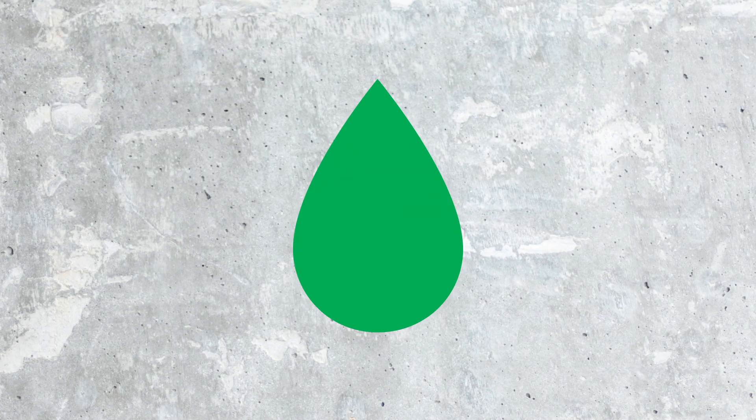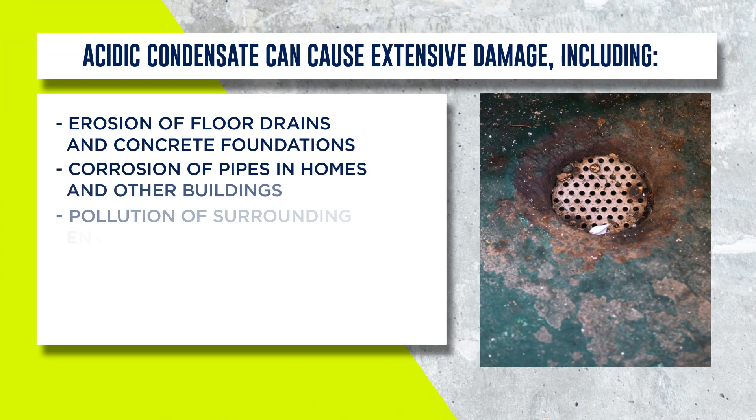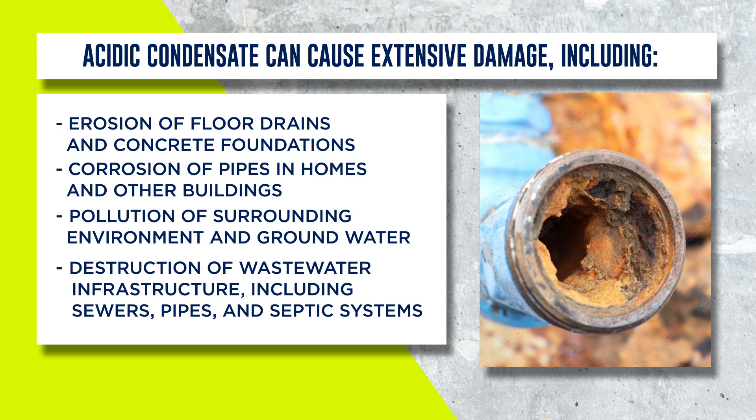And it's not something you, or a home or building owner, wants. As you'd expect, acidic condensate is loaded with all sorts of acids like nitric, sulfuric, sulfurous, and hydrochloric acid. If you let it linger, it can damage floors, foundations, drains, and cast iron pipes.